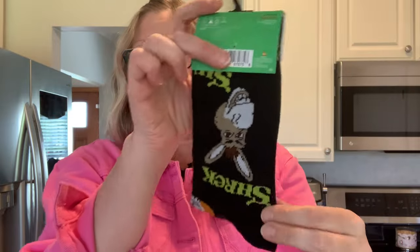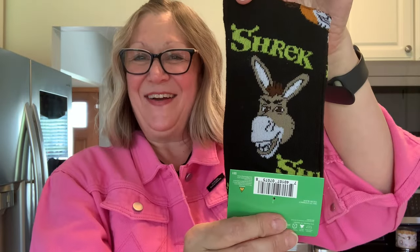Now for the grand finale — I found more socks and I am actually building a collection of these. I just love them. Here we have Shrek — isn't that cute? — and Donkey. These are DreamWorks Shrek crew length socks, fits shoe size 6 to 12.